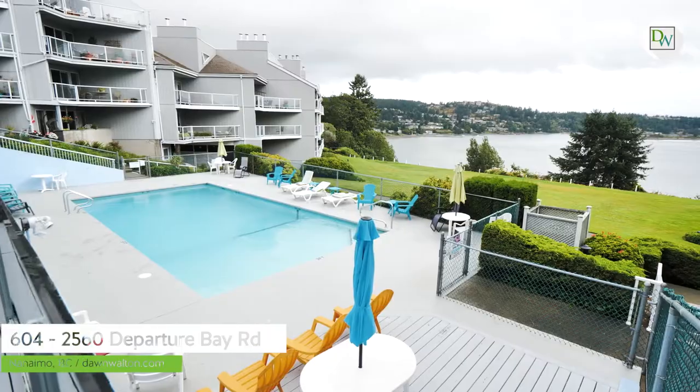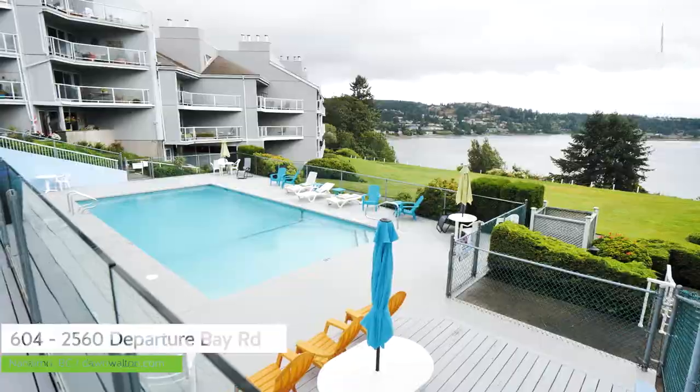Seascape Mariner is a well-run strata with excellent amenities, including this outdoor heated pool, an indoor hot tub, and even a sauna.